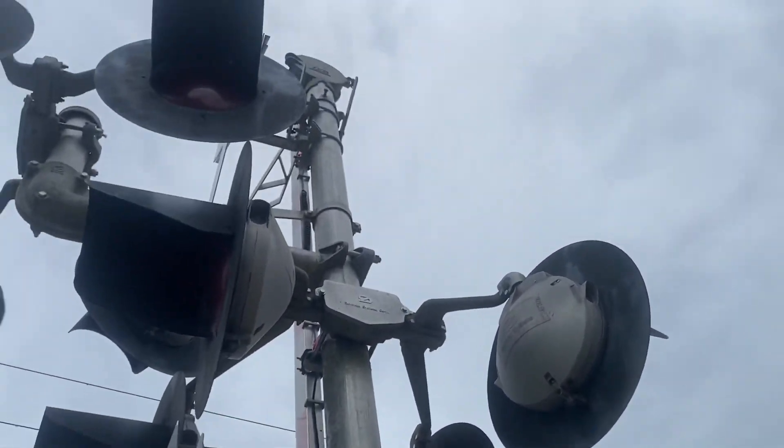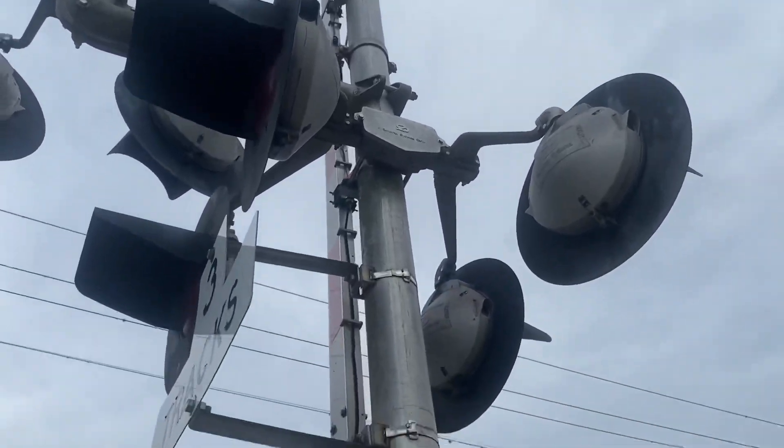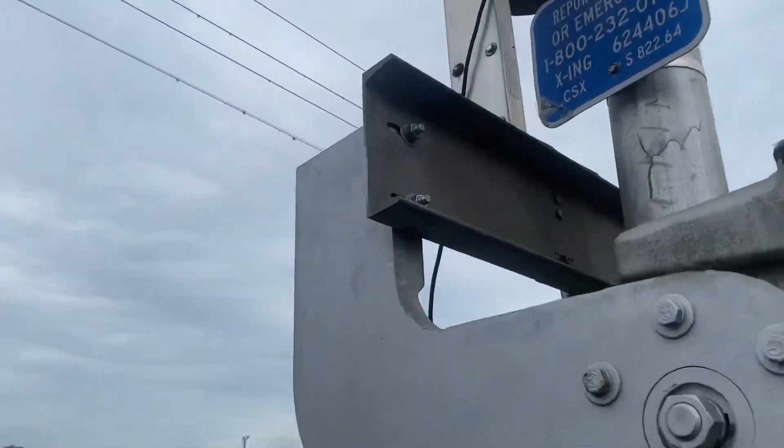The dogs are barking at me. This is a mechanical bell. The heat lights are Rico LED lights.